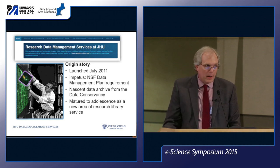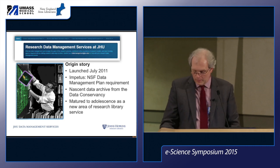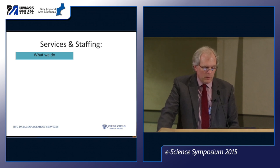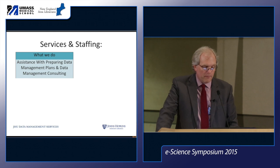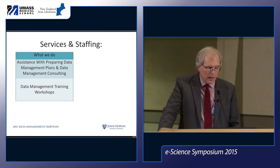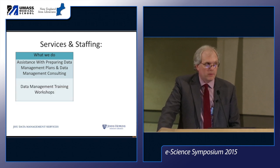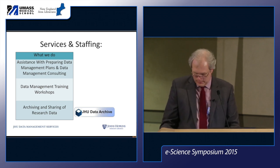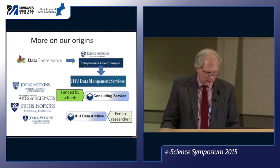As a preview of what we do now: we provide consulting assistance with data management plan preparation and general data management consulting with researchers. We have a number of one-hour data management training sessions on a variety of topics, and we also operate the JHU data archive.